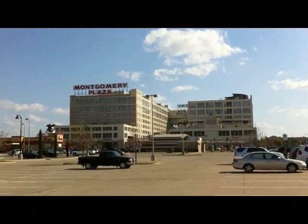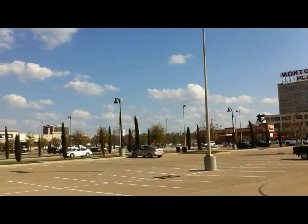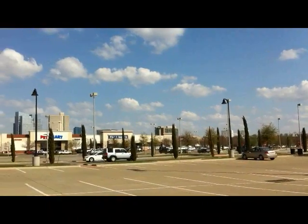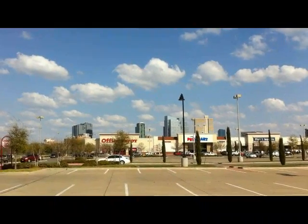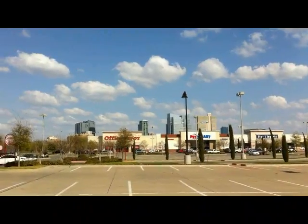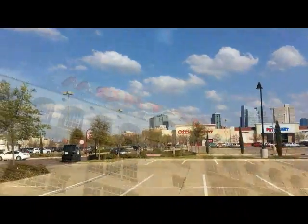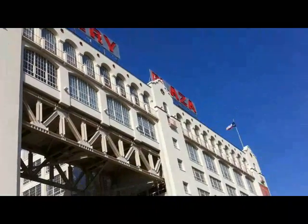Montgomery Ward retail store and warehouse is located just across the Trinity River from downtown Fort Worth, constructed in 1928. The overall design of the warehouse is Mission Revival. In early 2001, Montgomery Ward went out of business, closing the store and leaving the property vacant.